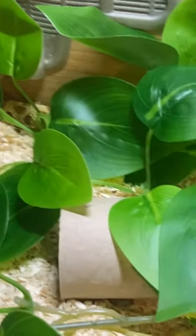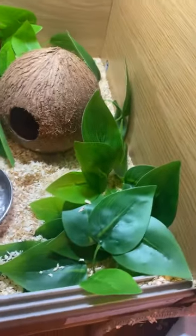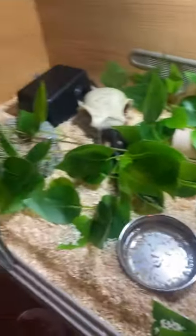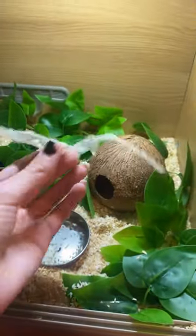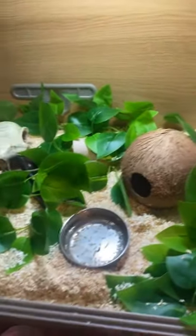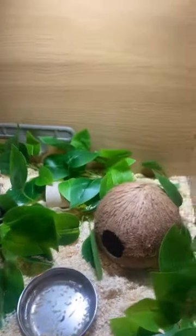Doesn't look like there's any stuck shed, but I shall check him. Hognose sheds are very interesting because they're a very arid species, so sometimes they do have a bit of trouble. A lot of people suggest a humid hide — I don't give him one, I just spray him down a couple times while he's in shed, and it seems to work pretty good. Anyway, just thought I'd give you a little update on Gordon.